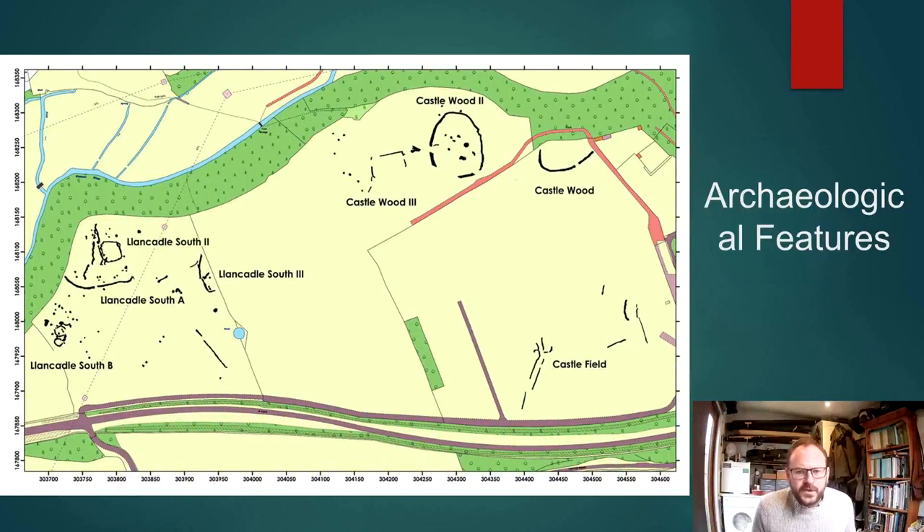We knew there were some sites within the demesne from a small amount of prior work and from some sites known through aerial photography, but the geophysics imaged a series of sites very nicely, including a number of enclosures and some unenclosed activity as well.